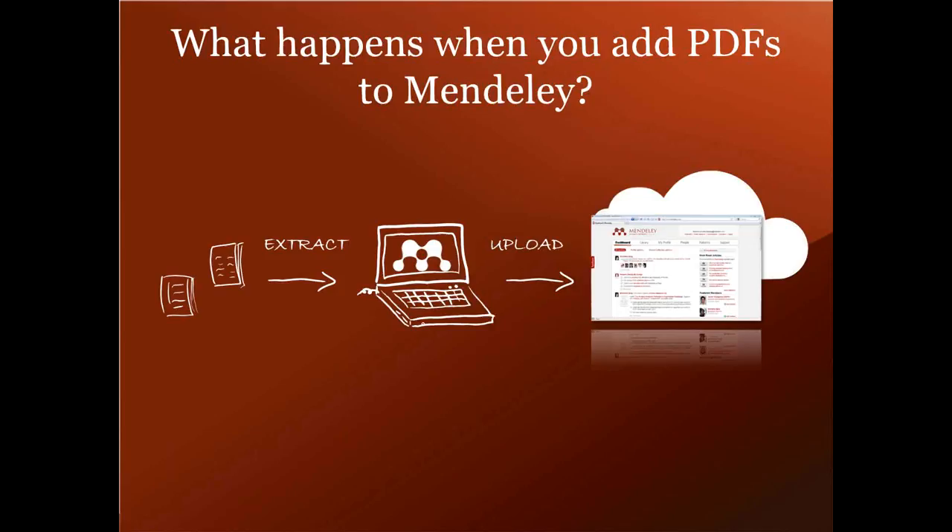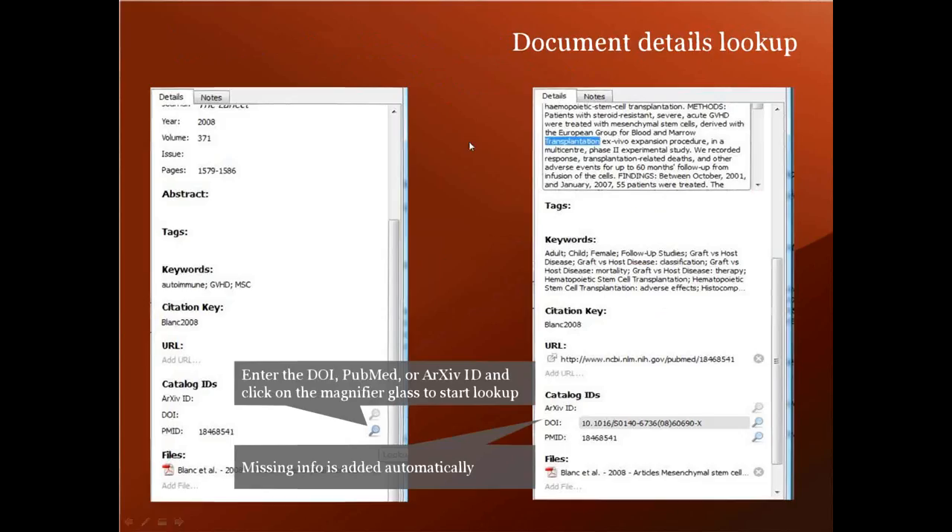About 20% of documents that we see don't have DOIs available, or the DOIs aren't correct, so we still rely a lot on the embedded metadata and text extraction, particularly for older documents. If the automatic import process gets something wrong, you can automatically fix it by doing a lookup via Google Scholar, Crossref, PubMed ID, arXiv ID, or you can make a manual correction.